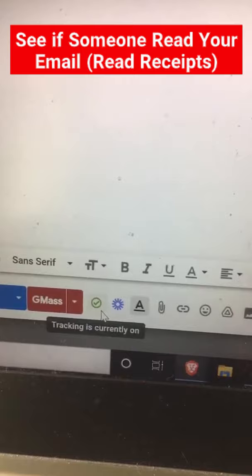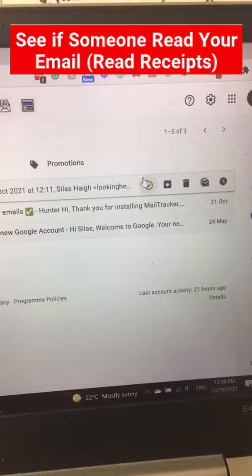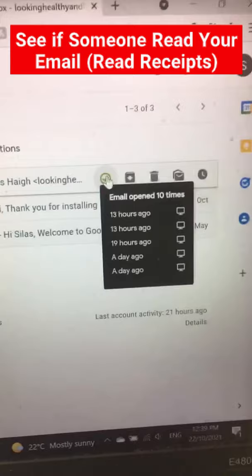Then when you've sent the email, go to the email inside your sent messages or inside your inbox. If they've replied, click this green tick here and it will show you how many times they've opened it, when they've opened it, and with what device.